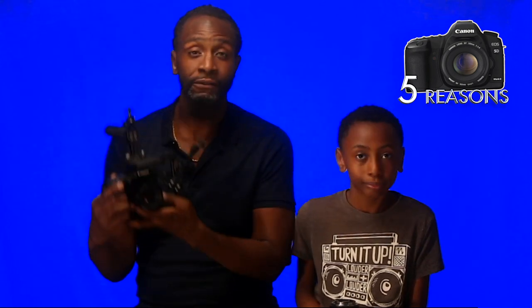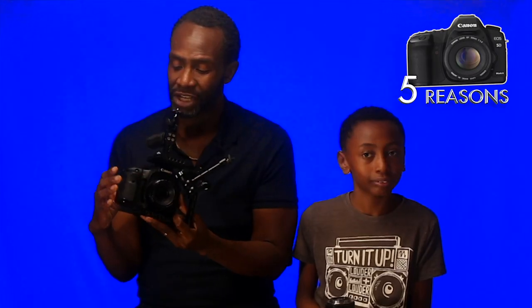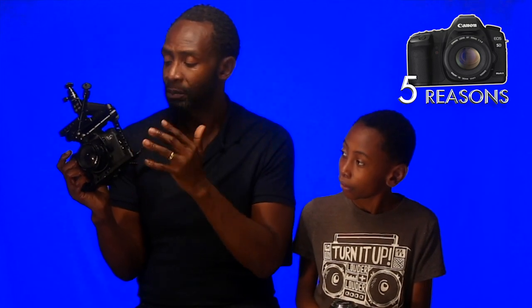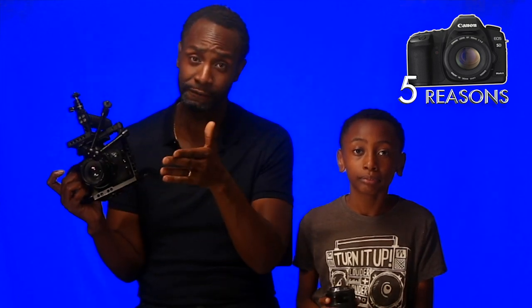I've got the 7D in my hand because they're very similar from the outside. Inside, the Canon 5D is full frame where the 7D is crop frame — so essentially a different field of view. This makes anything look bigger, whereas on the 5D it's more accurate in terms of lens choices. I have the nifty 50 on the camera right now. On the 5D it would be the nifty 50, but on the 7D it's more like close to 80 in terms of field of view.